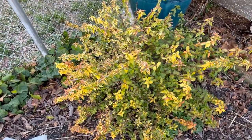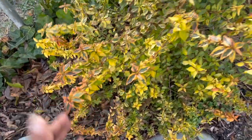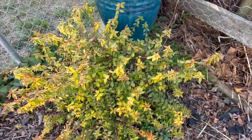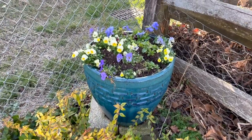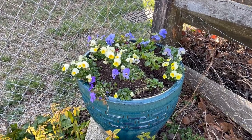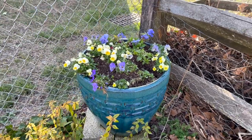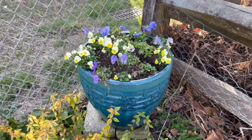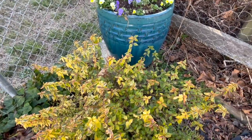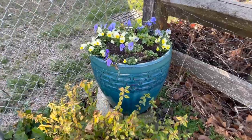My kaleidoscope abelia is starting to put on some of its red foliage and flushing out with new growth, which is very exciting. And this is the pot of violas and pansies that I planted up in a video and they are doing very, very well. I can see them from my kitchen window along with the abelia — it is such a welcome little pop of color when I'm washing dishes and just hanging out in the kitchen.